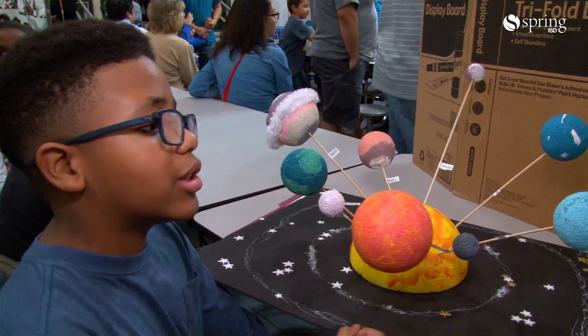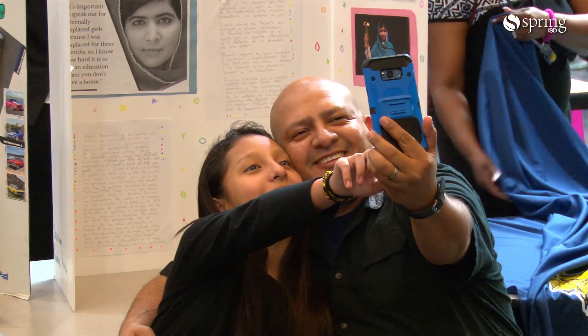I did a project about the solar system. We're excited to see the scholars really be excited about being here and just to see the look on their parents' faces as they were able to articulate their research.